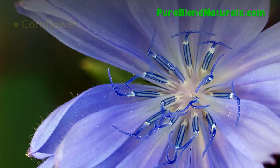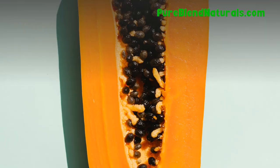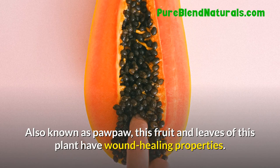Cornflower. When boiled and steeped, cornflower can be used for treating conjunctivitis and tired eyes. Papaya. Also known as pawpaw, the fruit and leaves of this plant have wound healing properties.